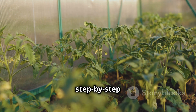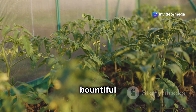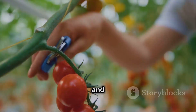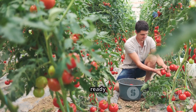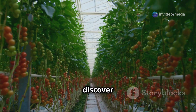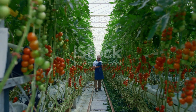This comprehensive guide will take you step by step through the process of growing hydroponic tomatoes — from choosing the right system to harvesting your bountiful crop. We'll explore the benefits of hydroponics, delve into the best systems for tomatoes, and equip you with the knowledge to successfully nurture your plants. Get ready to embark on a rewarding journey of growing fresh, flavorful tomatoes right in your own home.